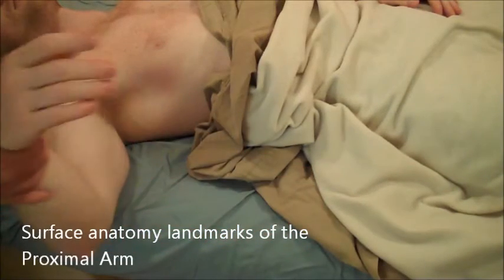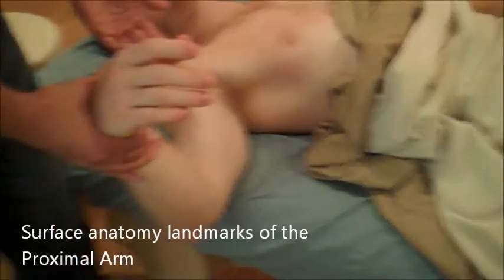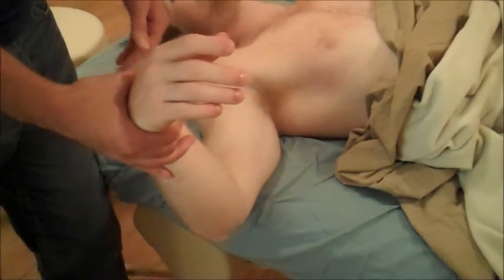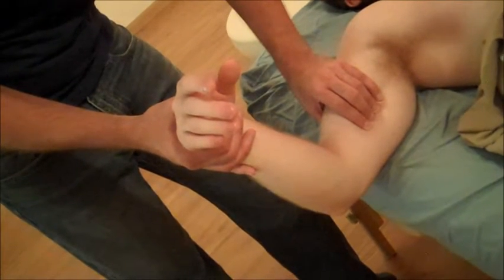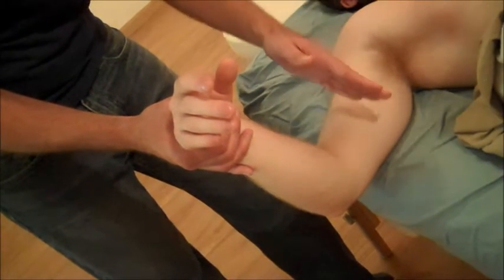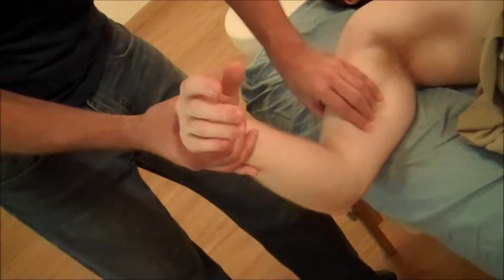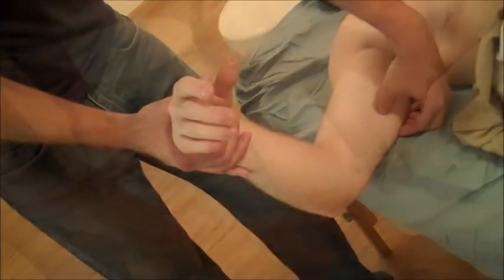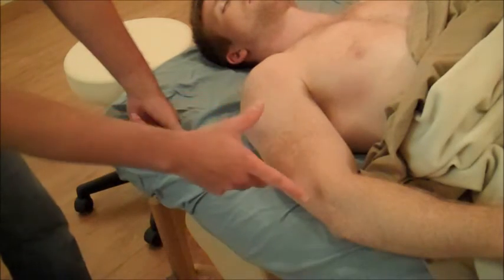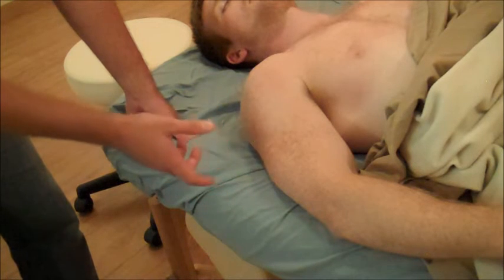Moving down to the arm, it's helpful to start by mapping out posterior and anterior. If you find that pulse, you're feeling the brachial artery — you've transitioned from axillary artery to brachial artery. That groove represents the gap between the anterior compartment and the posterior compartment. The tubercles and epicondyles of the humerus are some deeper structures that can be trickier to find.